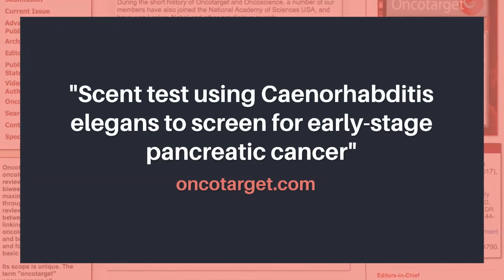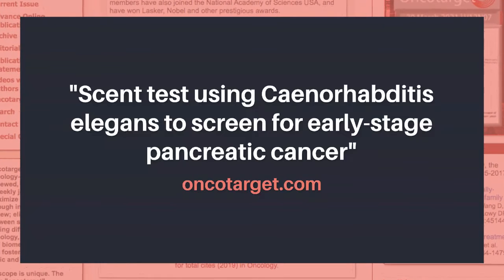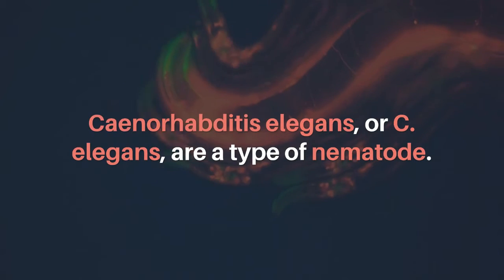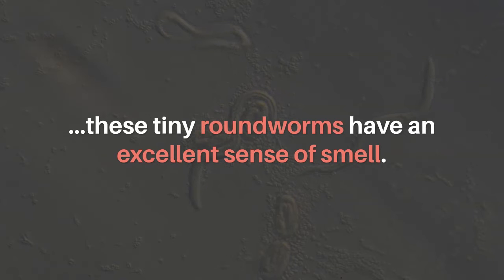Scent test using Caenorhabditis elegans to screen for early-stage pancreatic cancer. Caenorhabditis elegans, or C. elegans, are a type of nematode. C. elegans are about 1 mm in length, and these tiny roundworms have an excellent sense of smell.